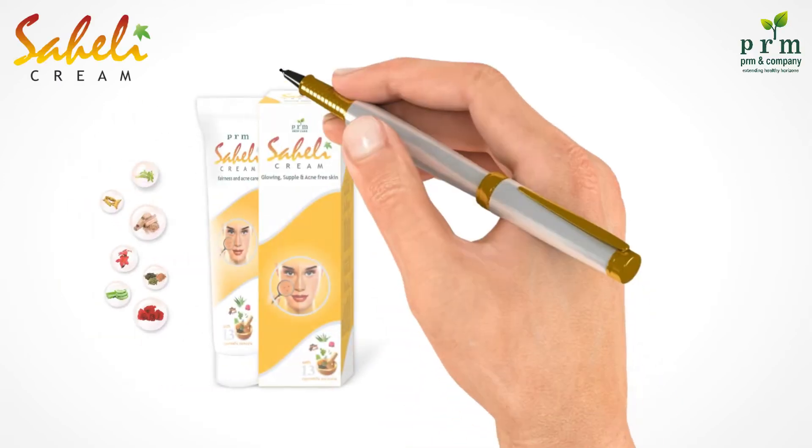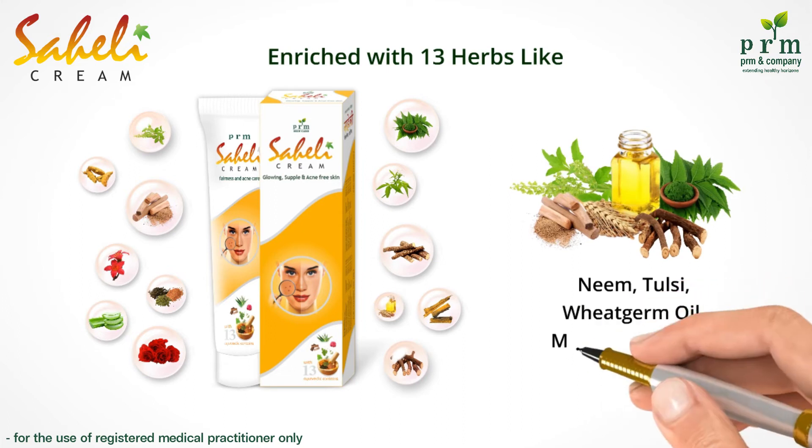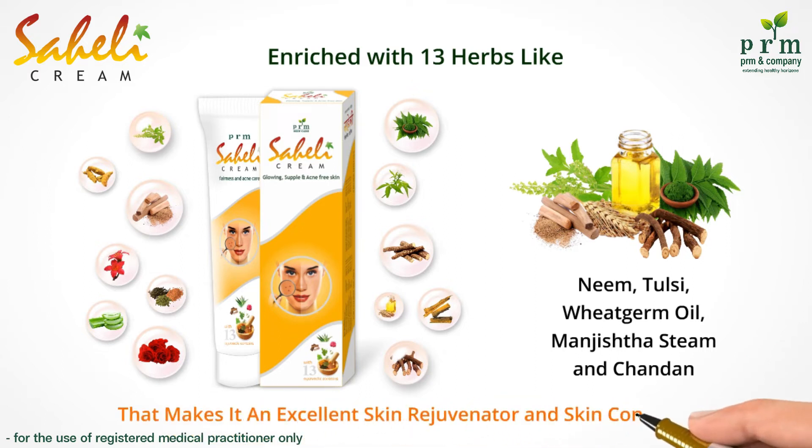Sayali cream is enriched with 13 oz like neem, tulsi, wheat germ oil, magista stem and chandan. It makes it an excellent skin rejuvenator and skin conditioner.